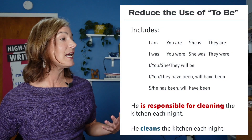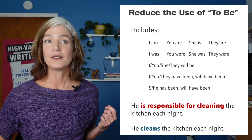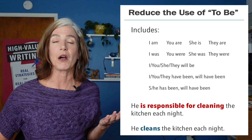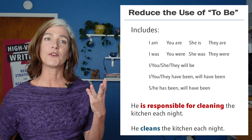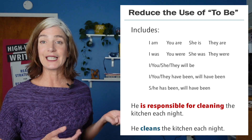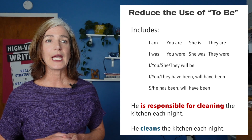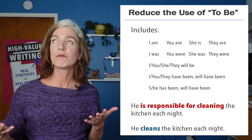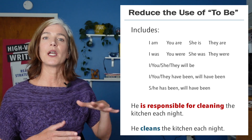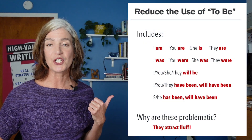For example, if I said he is — so far my reader knows nothing. Could be he is here, he is hungry, he is upset, we don't know. Now, if I said he is responsible for cleaning the kitchen each night, maybe so, but I could have just said he cleans the kitchen each night in one visual verb, and we would have learned a lot sooner. He is — can you imagine him is-ing? Not really. He cleans — can you imagine it? Certainly. That's easier for a reader. So avoid these red verbs as much as you can — they attract fluff.